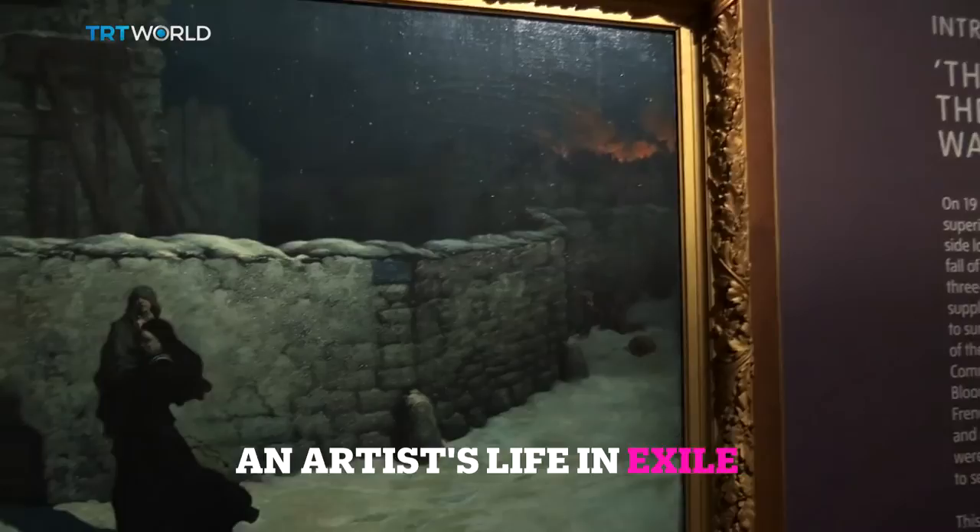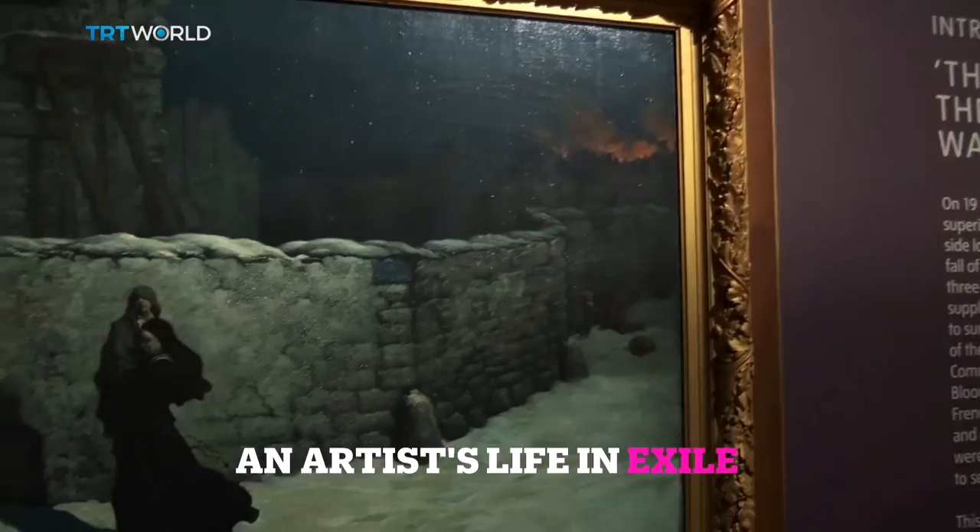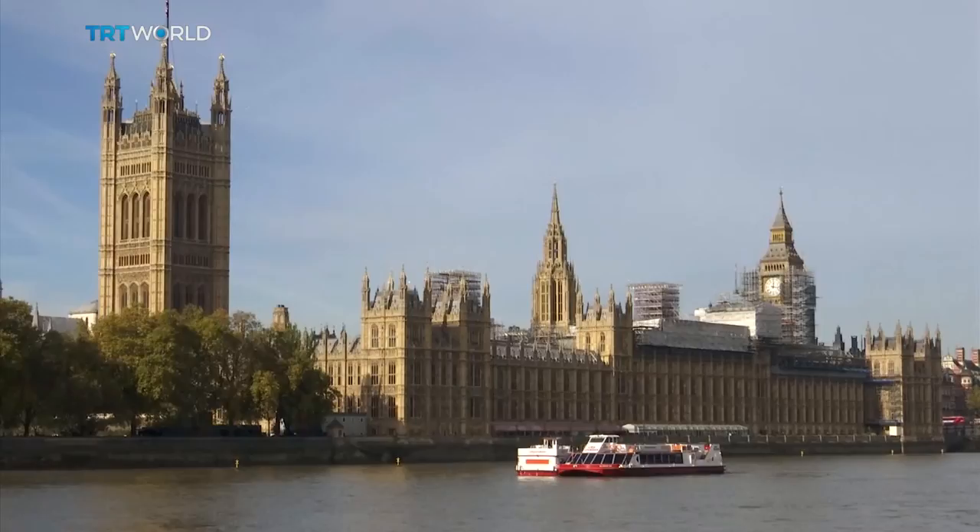War affects us all, reshapes our lives, makes the history books thicker and changes the way we look at things.